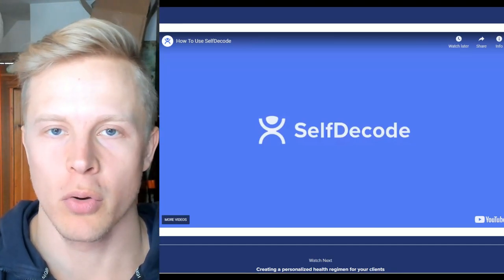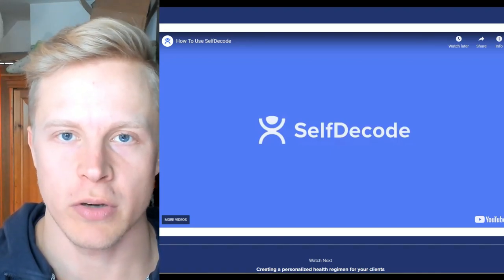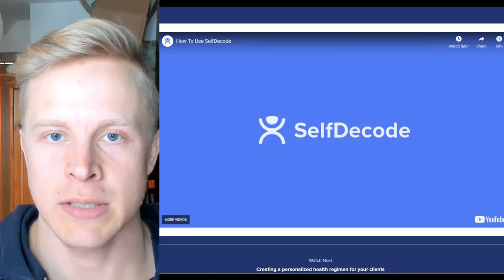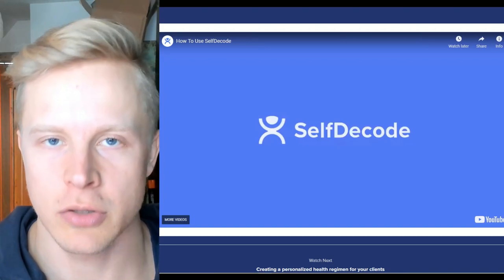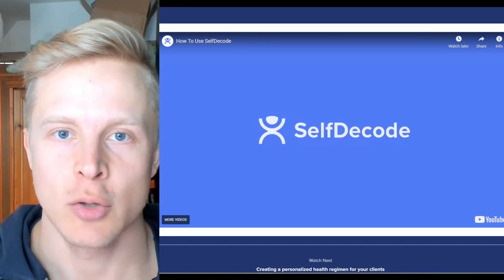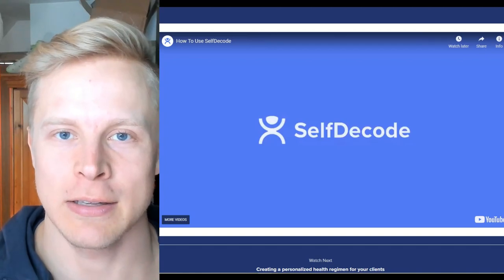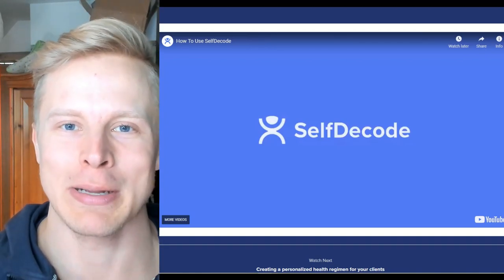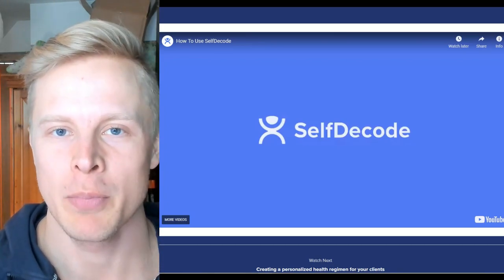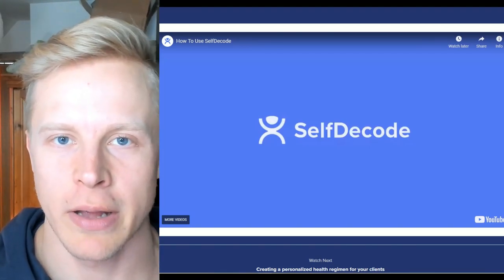If you haven't heard of SelfDecode, I think it's one of the best DNA analytic softwares and services out there because they use the most amount of data possible and they're also very ethical in terms of the way they handle your data. Most DNA companies like 23andMe and Ancestry — you take the tests, you get the results, but they also sell your data secretly. That's a really bad thing, but SelfDecode doesn't do that.